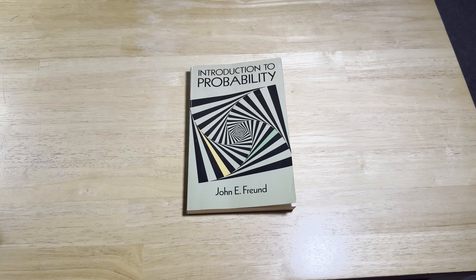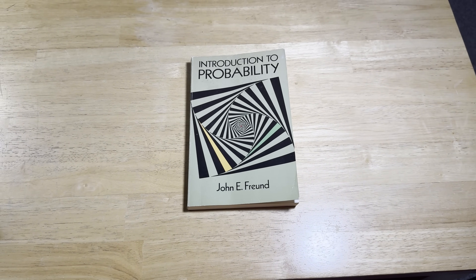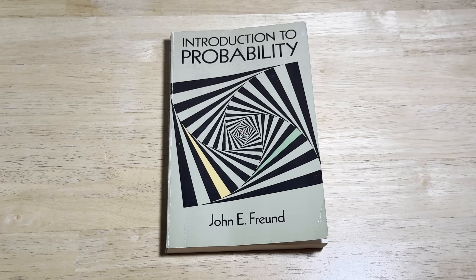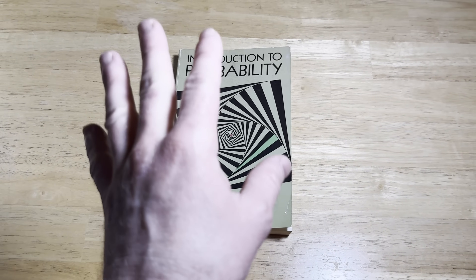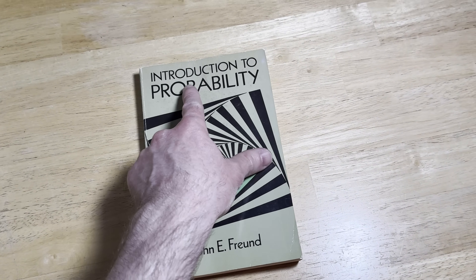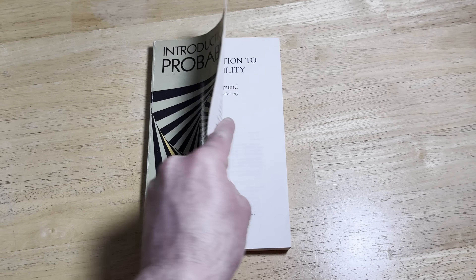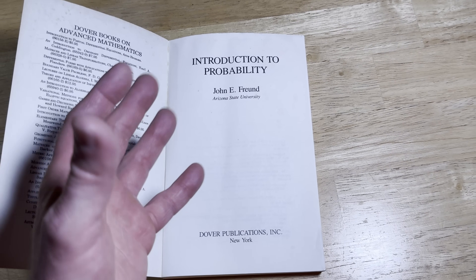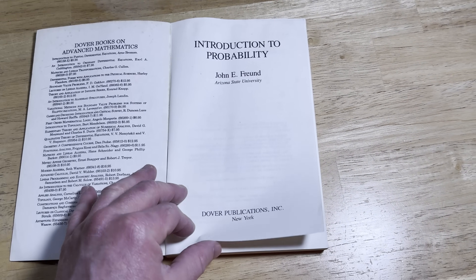Probability is often a subject that is overlooked. I think it's because you can get a degree in statistics or a degree in math, and typically in statistics that's where you see probability. However, this is a book that is entirely devoted to probability. It's called Introduction to Probability, and it's by John E. Freund. There's not that many math books that are completely devoted to probability — there are certainly more algebra books than probability books.